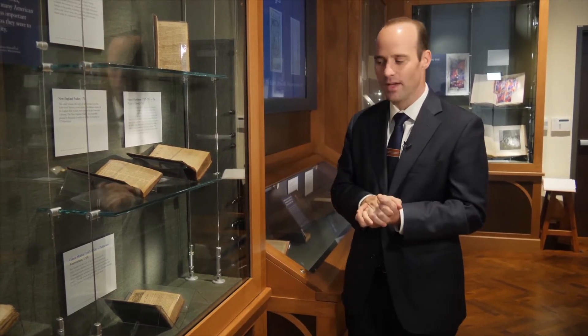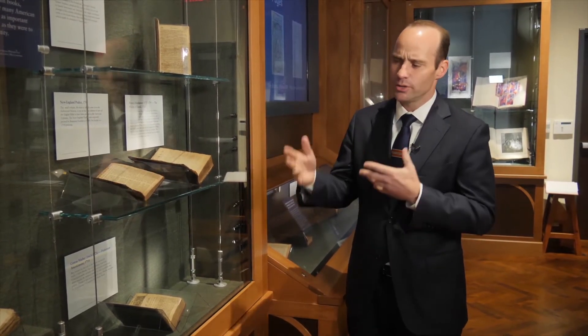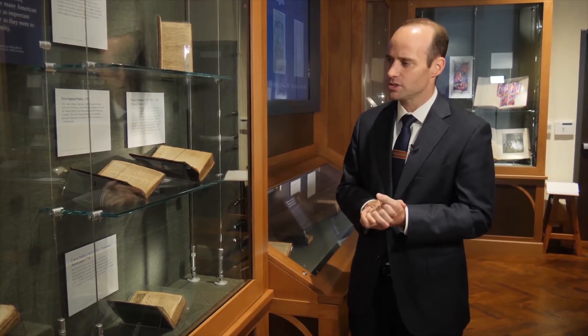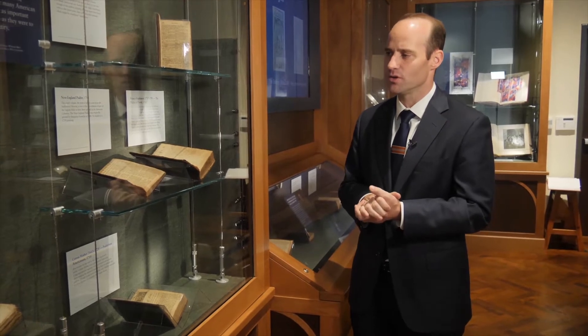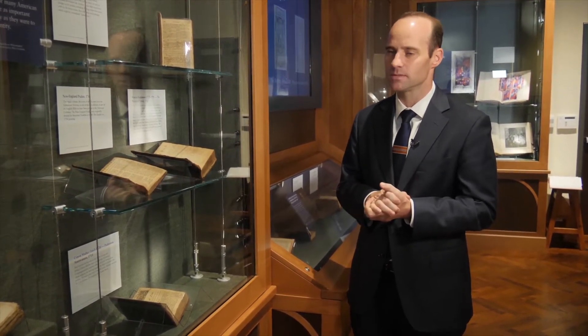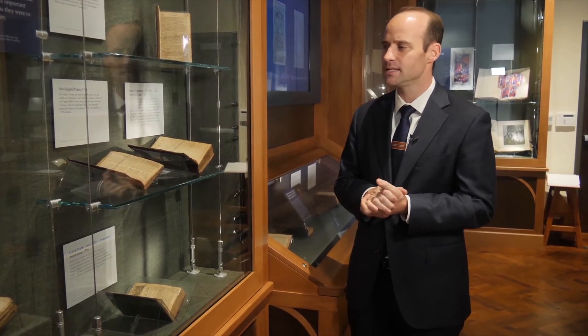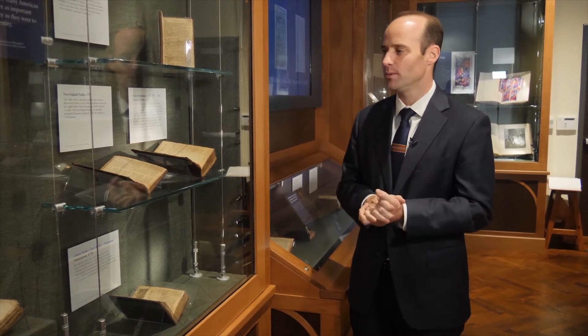We have here below another famous American, Cotton Mather, who produced his own translation of the Psalms. So you can see that in the 18th century, prominent English aristocrats living in the New World were distributing their own personal versions of the Psalter, and we find lots of variations in different types of translations. It's not until after the Revolutionary War, starting in the 1780s, that you have English translations of the full Bible being printed in America.